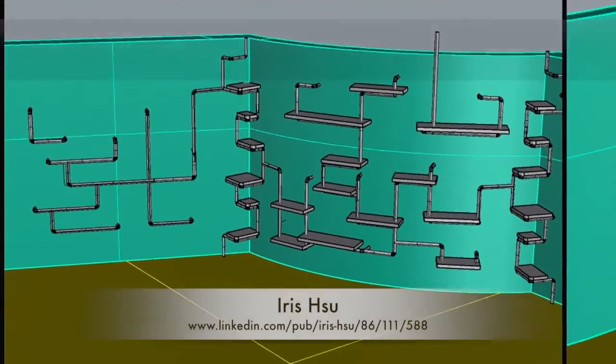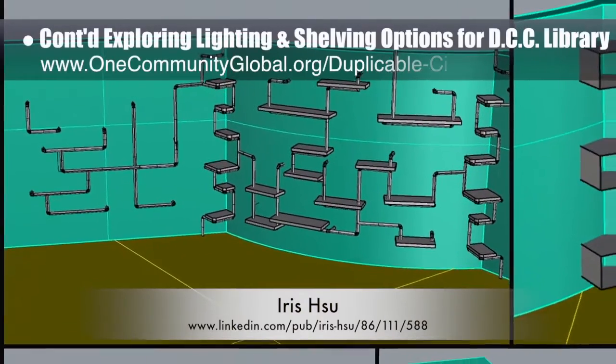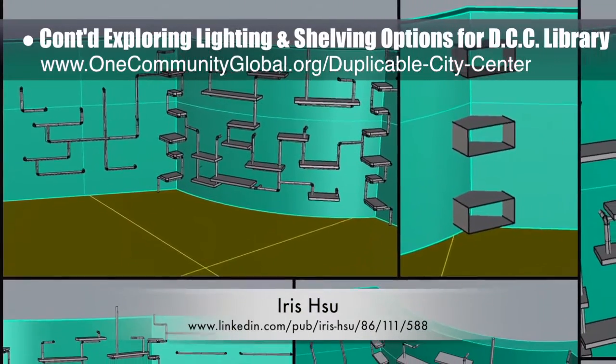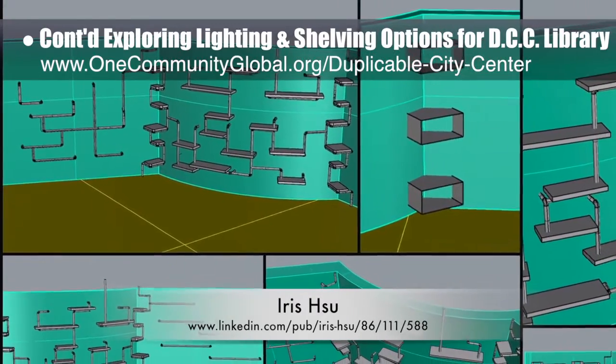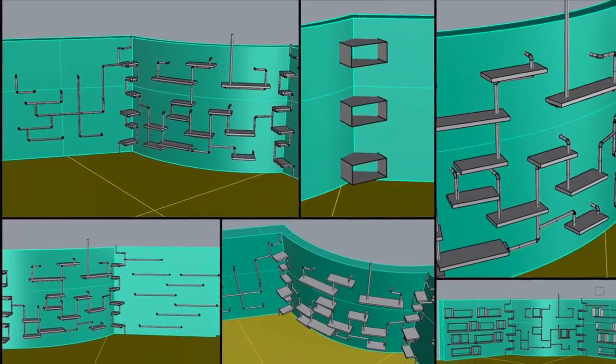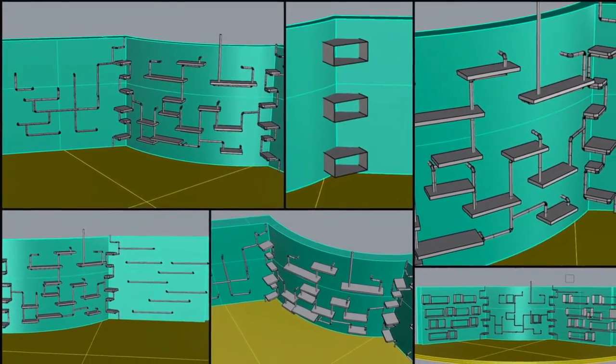Ira Hsu, industrial designer, also continued exploring recycled pipe shelving options for the duplicable city center library. What you see here is round 4 of this work, building 3D examples of the corner shelving options we liked best and starting to see how they'll look with different shelving for the adjacent walls.